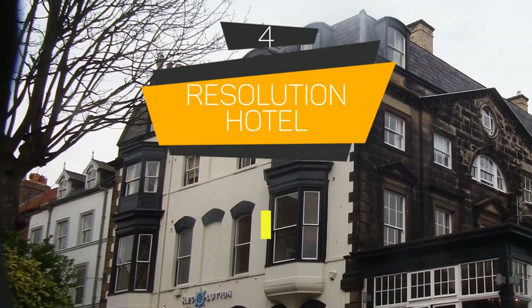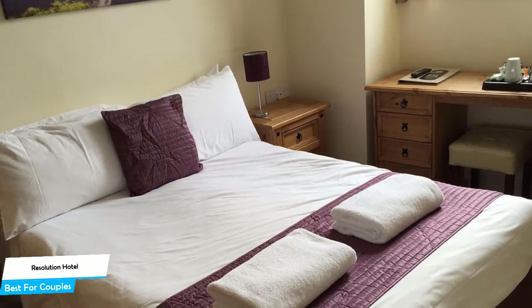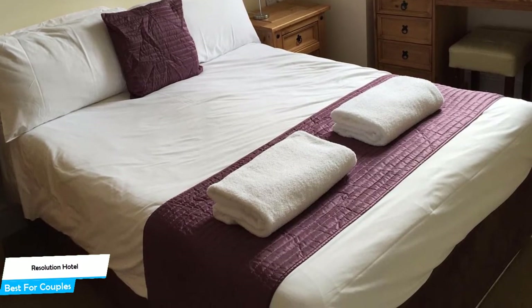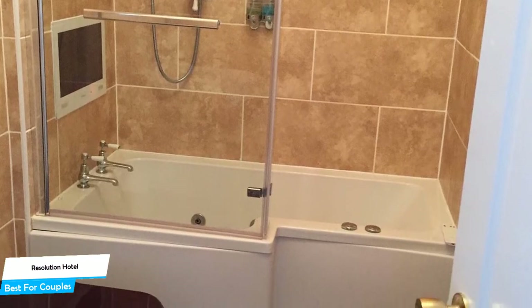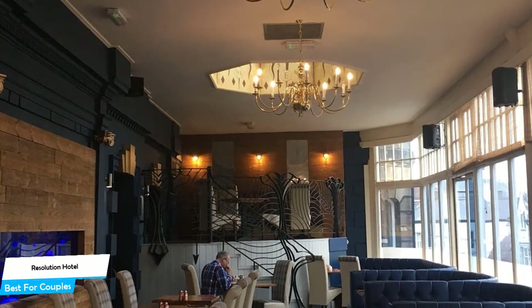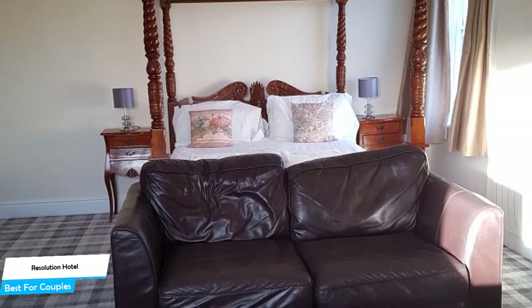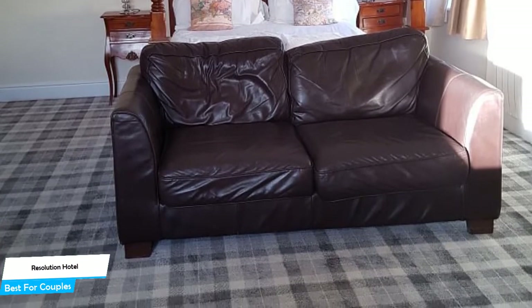Number 4: Resolution Hotel – Best for Couples. If you're looking for a honeymoon getaway or want to spend some nice time with your significant other, you need a hotel that has a lot to offer. An ideal hotel for couples would have cute rooms, great views, relaxing areas, and great food. The Resolution Hotel has all of that. It's a three-star hotel with two restaurants, near Whitby Beach, located 0.1 miles from the center of Whitby. Nearby attractions include Whitby Museum at 0.2 miles, 199 Steps at 0.3 miles, and RNLI Lifeboat Museum at 0.3 miles.